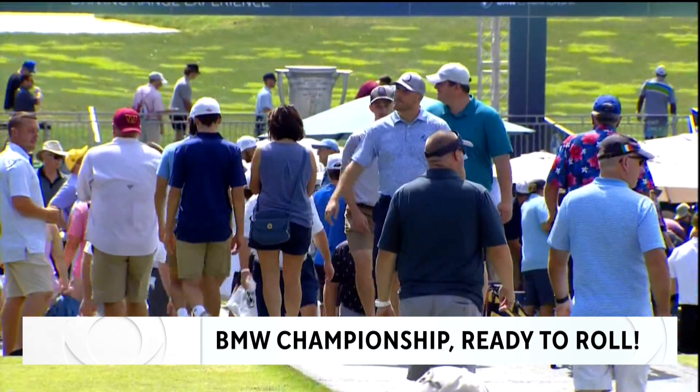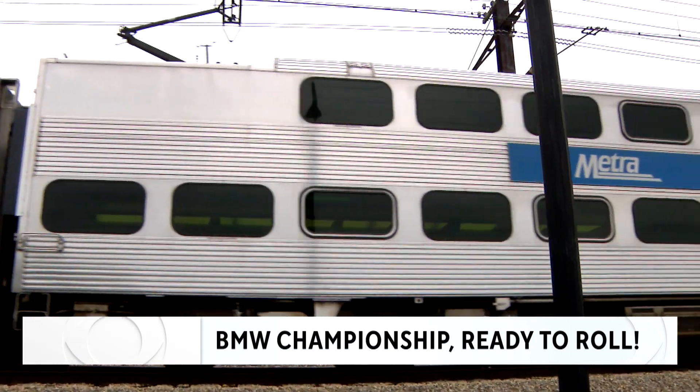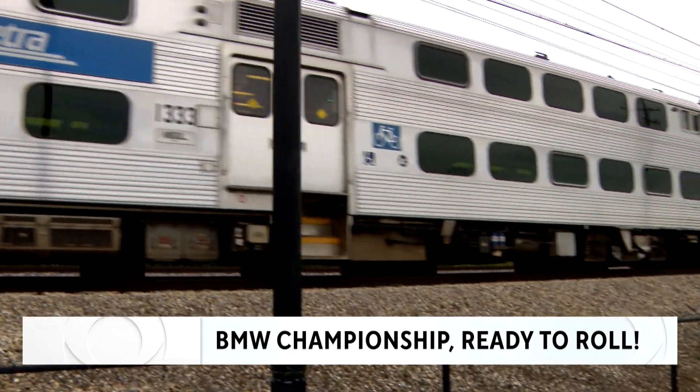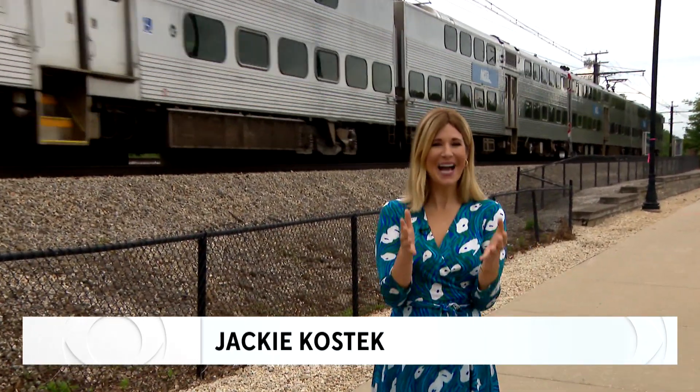That means more than 100,000 fans are ready to roll. Before you can watch the PGA Tour's top 50 golfers duke it out at Olympia Fields this week, first, you got to get here.